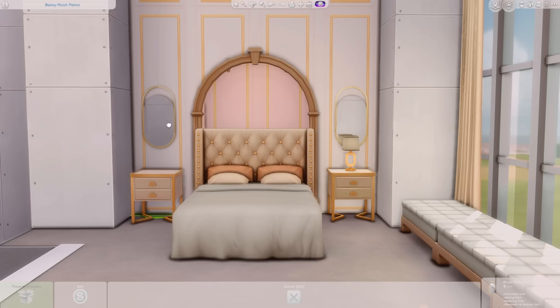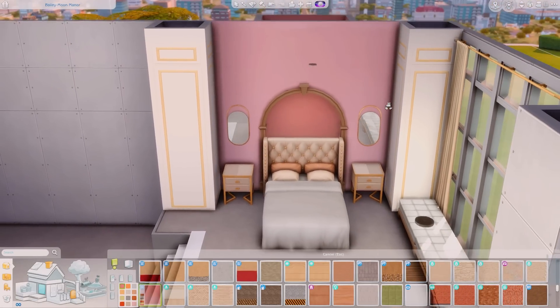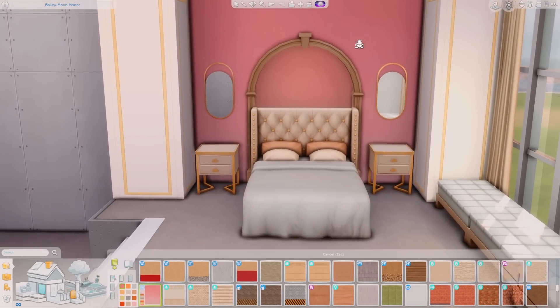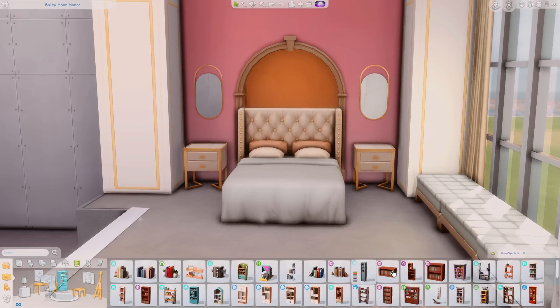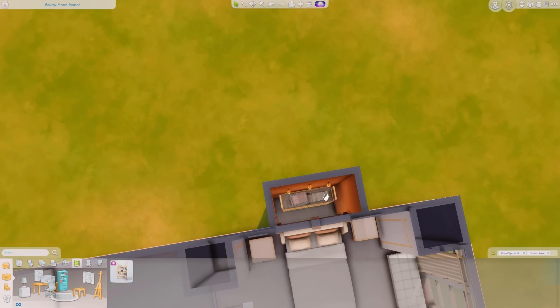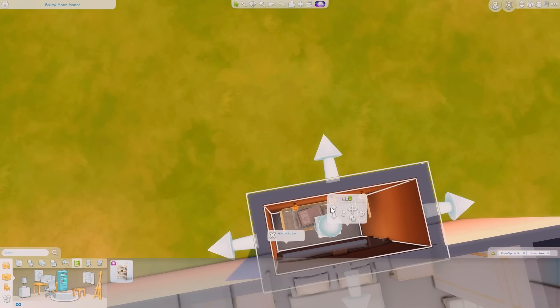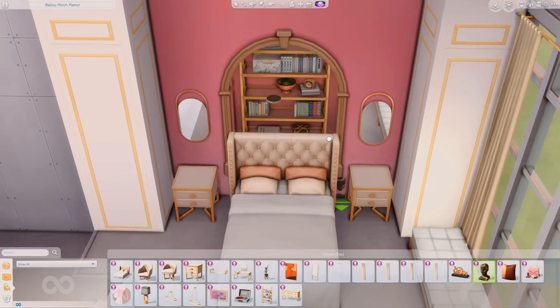I'm going to get rid of the lamp for a second and put it back later. I decided to change the back wall to a darker pink color because it just screams royal. I really wanted to change the color of the little archway hallway, but I decided to go back to the pink color because it just looks so good.